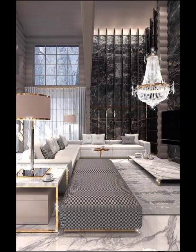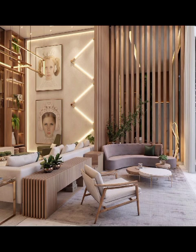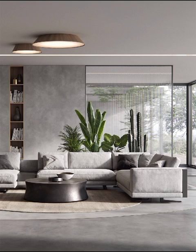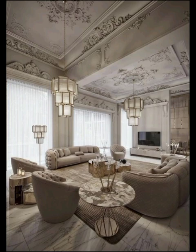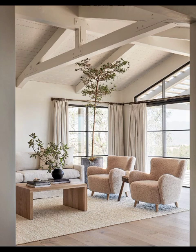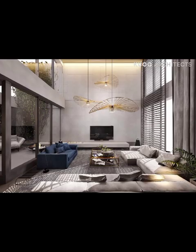So grab your visual passport, dear viewers, as we embark on a hunting journey through the multifaceted landscapes of modern living room spaces. Picture a sleek, clean, open concept living room bathed in an abundance of natural light that pours in through expansive floor-to-ceiling windows. This contemporary marvel embraces the concept of less is more, boasting a muted color palette that effortlessly blends neutral tones with bold splashes of vibrant hues to infuse life into the space.